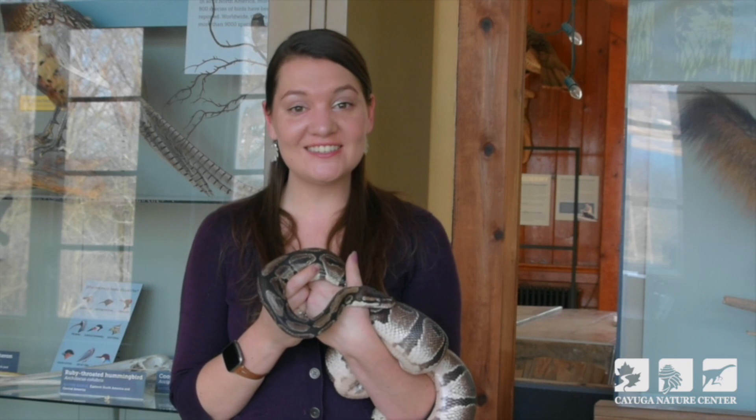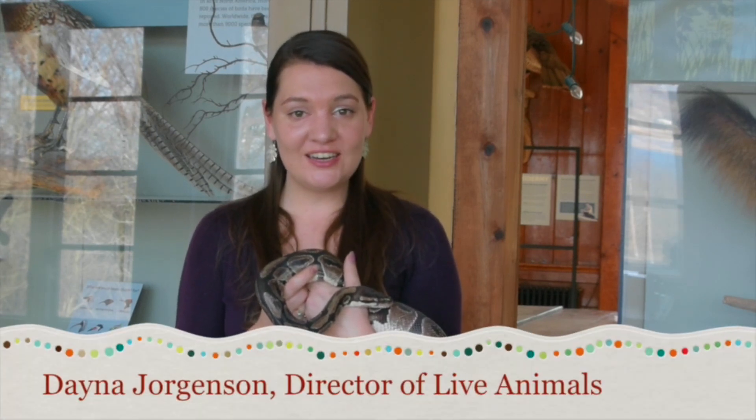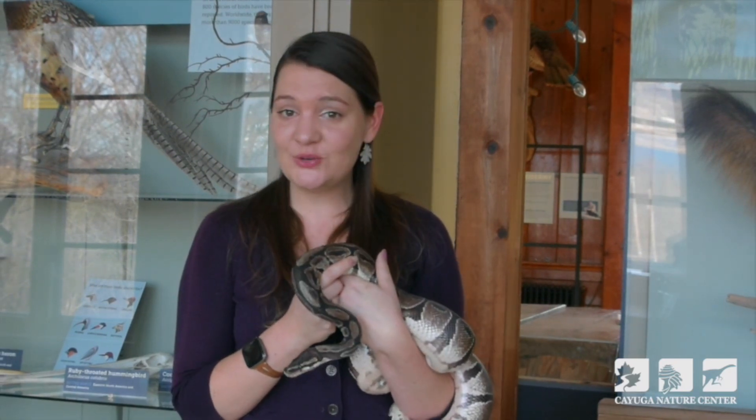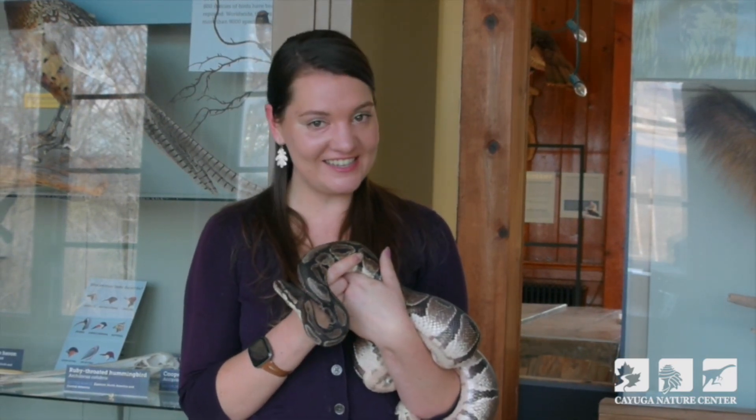Hello again to everyone joining us today for our Animal Ambassador Series. With me today at the Cayuga Nature Center is my friend Koush. Today we want to teach you all about how snakes eat.